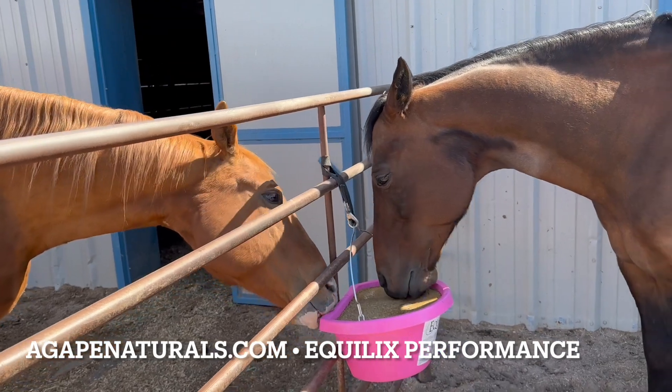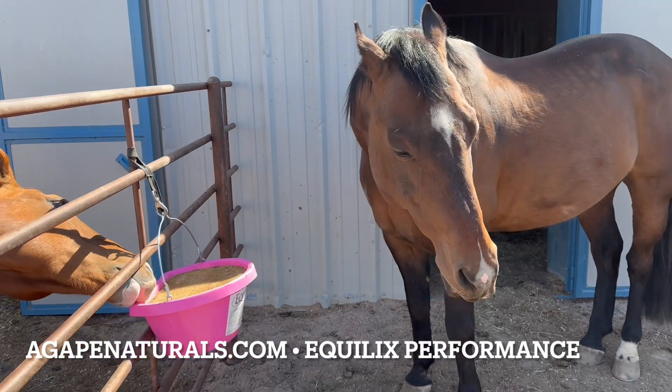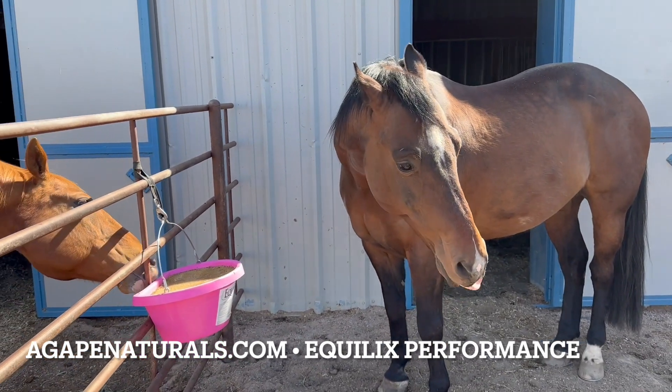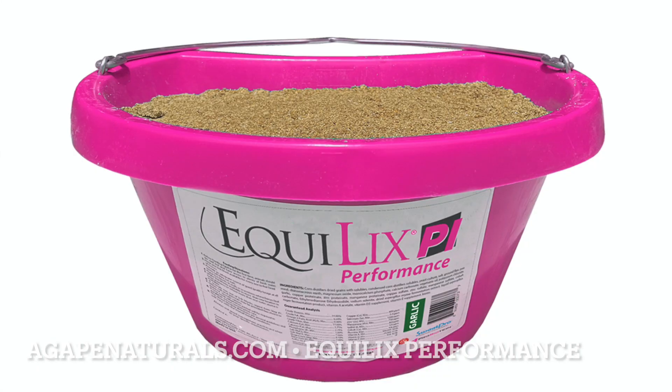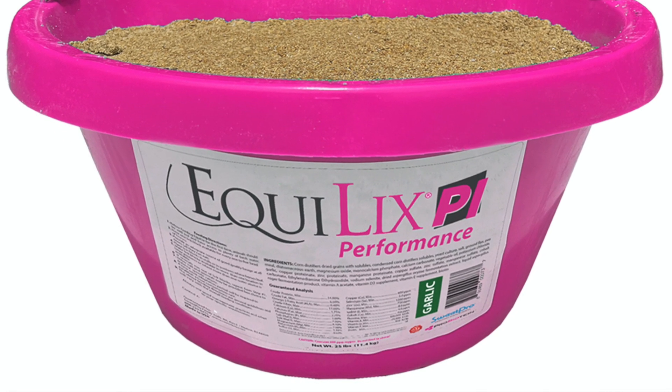Buddy wants Jackson's Equilix Hanging Pink Tub. So we're excited that Ariel's picking this product up for her lesson horses — what do you like about the Equilix Performance Hanging Lick Tub?